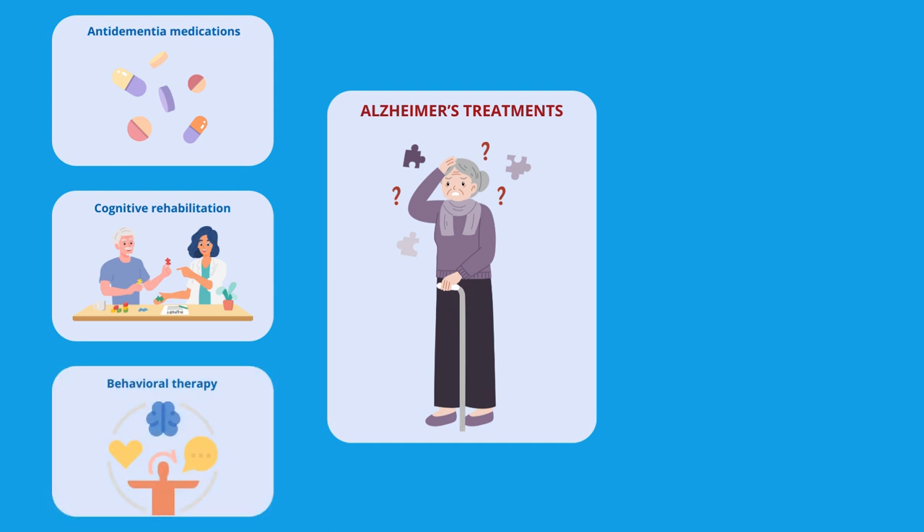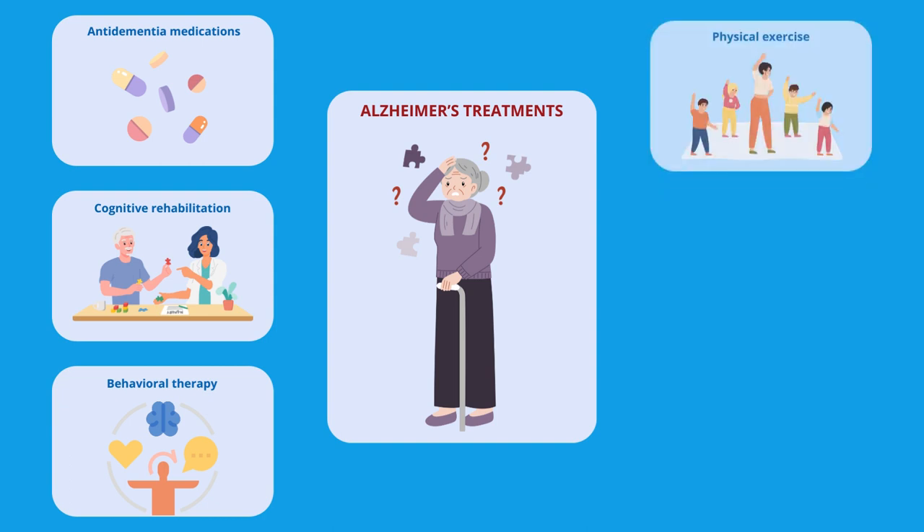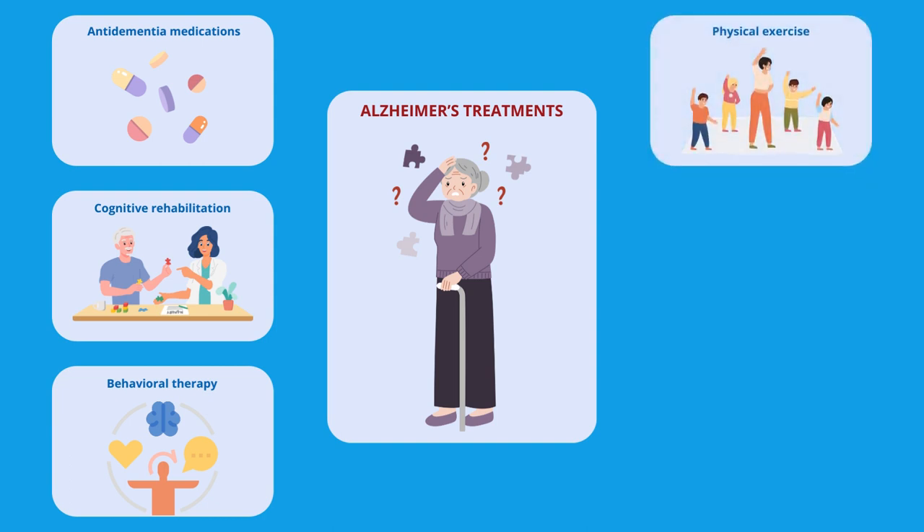Behavioral therapy is aimed to help manage behavioral problems such as agitation, aggression, and wandering. Physical exercise aims to optimize physical fitness with an impact on the disease itself and the reduction of the risk of falls.